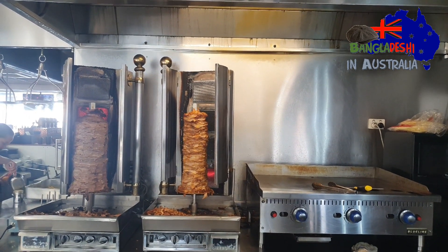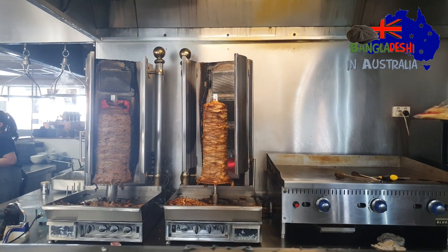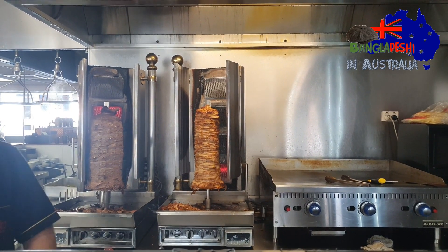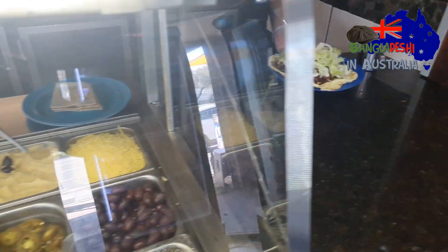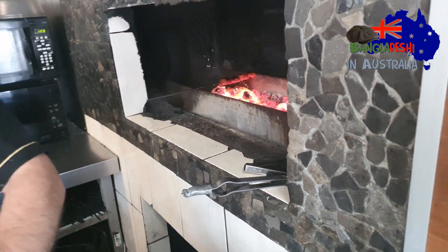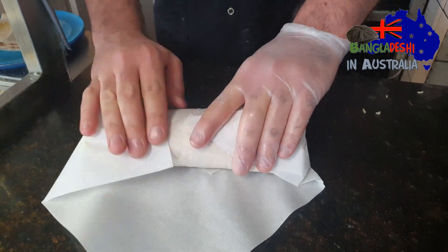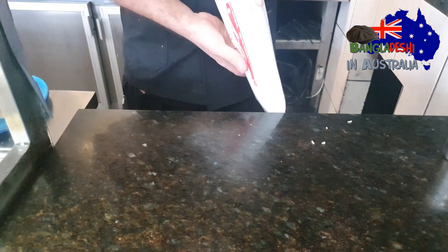Lamb, beef, and chicken are very slowly cooked. After this, we have grilled this, and we have to wrap this roast. This is the roast kebab.